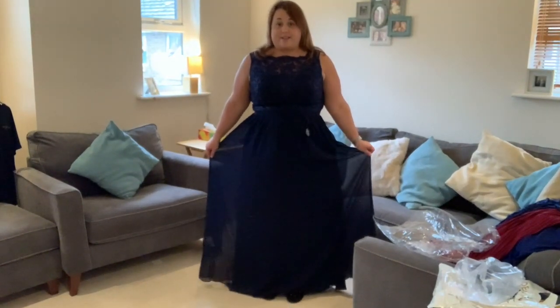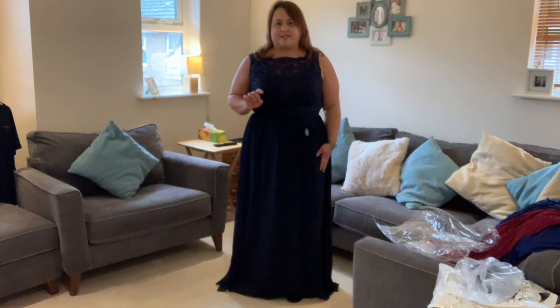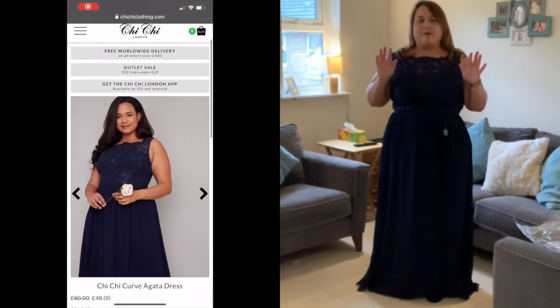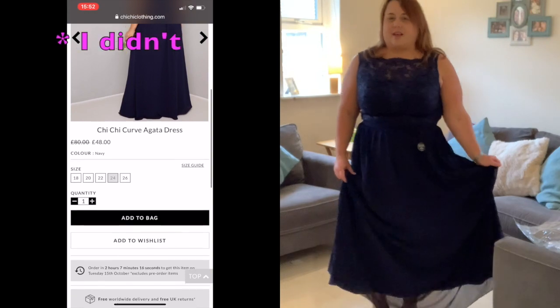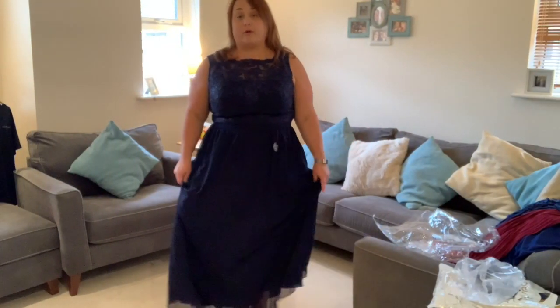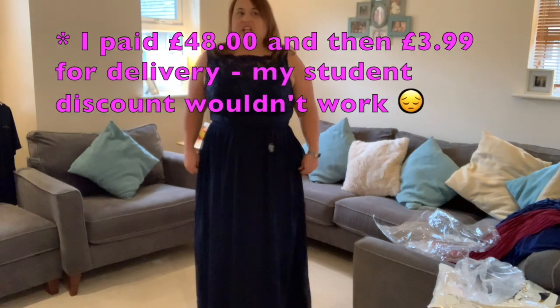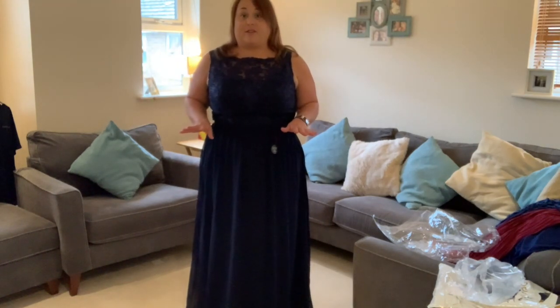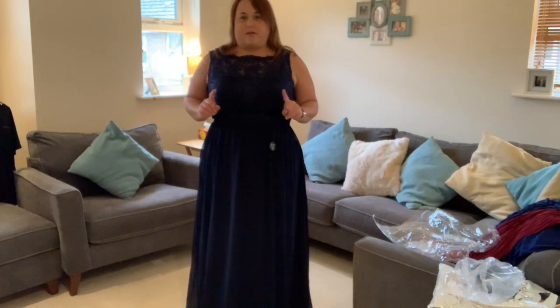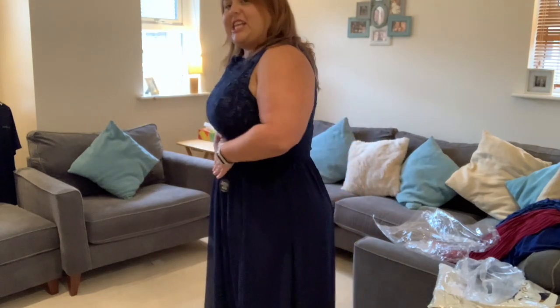This is the fourth dress and it was from Chi Chi London, which I've never ordered from, but my friend Zoe recommended it — her daughter got her prom dress from there. I also got student discount on there. I think I paid £51.99, which I think includes discount. It's a size 20. This is probably my favourite dress of the bunch. However, I'm not wearing it for a couple of reasons. Firstly, it's just that tad too tight — it zips up at the side, and around the boob area it's just quite tight. If I got a 22, it would be massive on me and ridiculous.